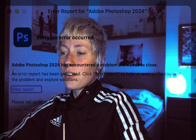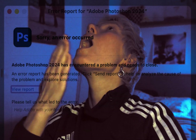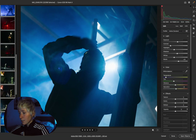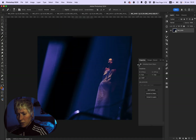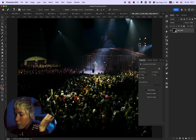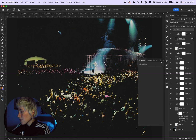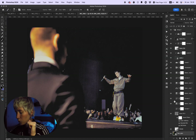Sorry, an error occurred. It's fine. I'll just do my thing.